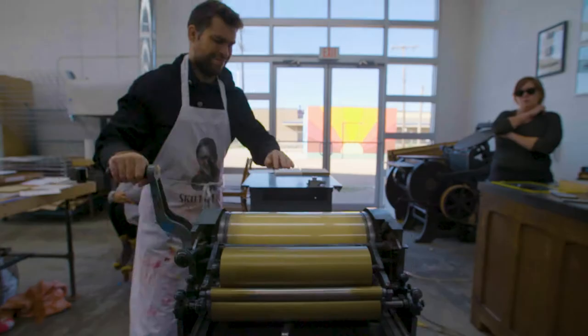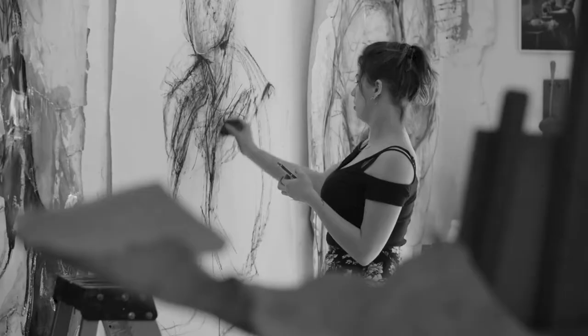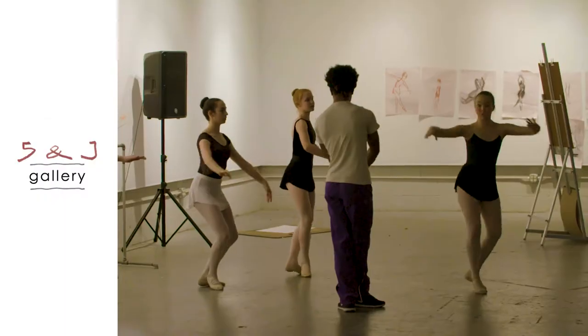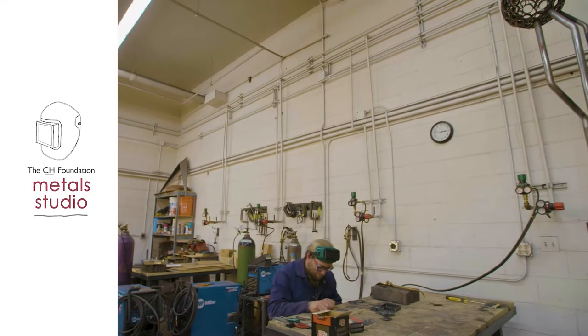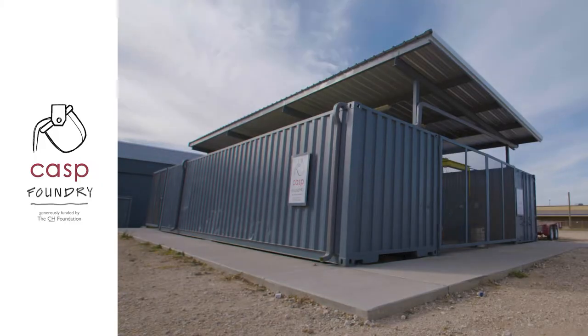Currently CASP has four main studios. The building at the corner of Fifth and Avenue J houses the Helen DeVitt Jones Print Studio, the Texas Tech University School of Art Satellite Gallery, the Five and J Gallery — a nearly nineteen hundred square foot exhibit space — and the CH Foundation Metal Studio, which also includes a foundry located directly behind Five and J.